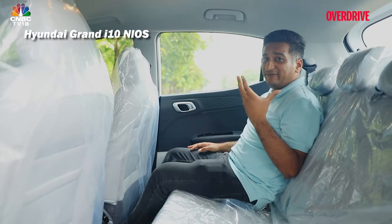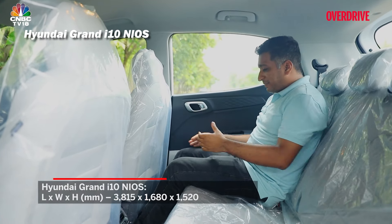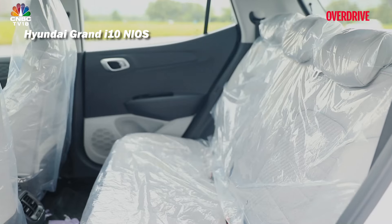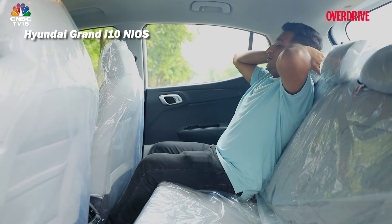One miss in the Glanza, considering it's from a higher segment, is that you don't get a center armrest. The Swift and Neos are dimensionally very similar, but in the back seat you do notice you're a bit more cramped in the Hyundai — mainly because the seat is positioned closer to you and there isn't enough legroom. The seatback is reclined at a greater angle, which is comfortable, though it may not suit longer journeys.